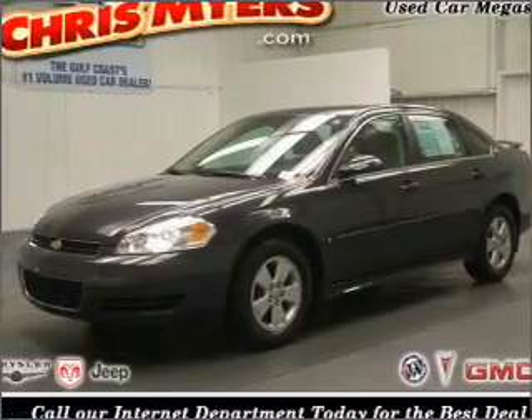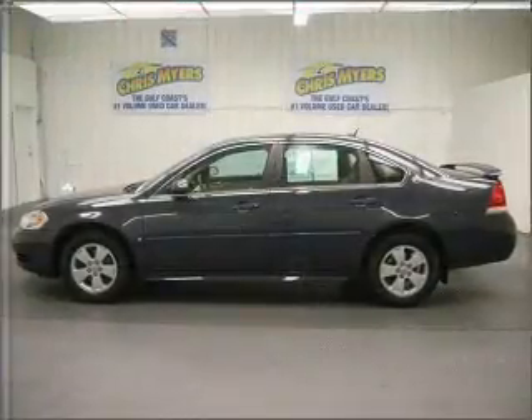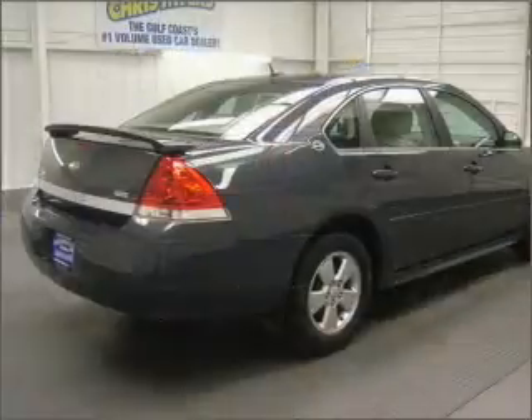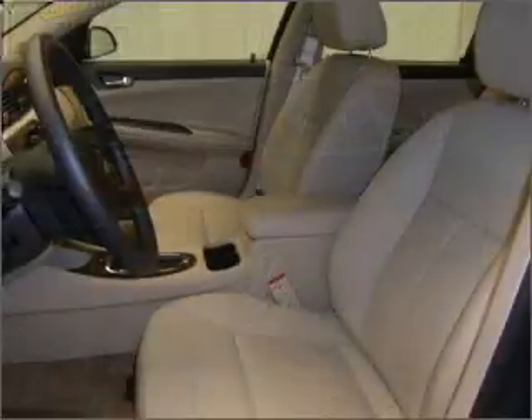Take a look at this 2009 Chevrolet Impala LT that just came into Chris Myers. This four-door sedan comes equipped with the following electronic features: CD player, OnStar, and satellite radio.